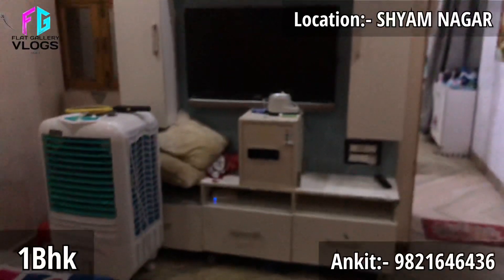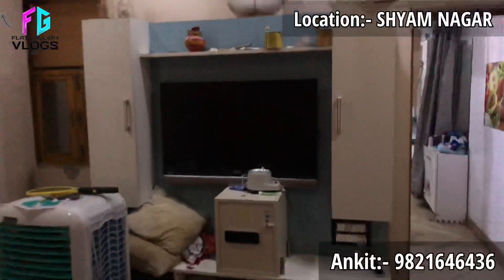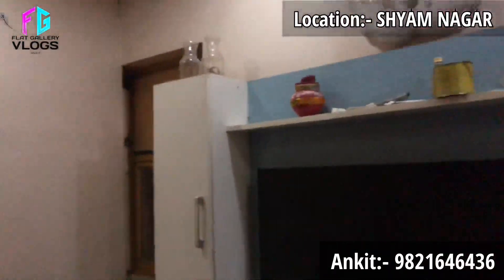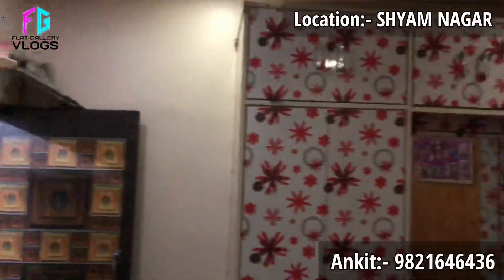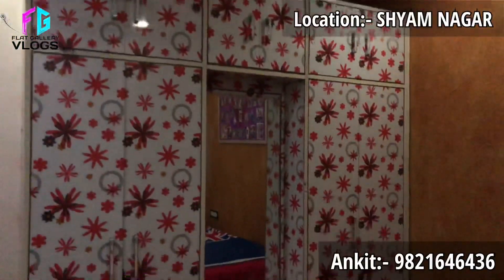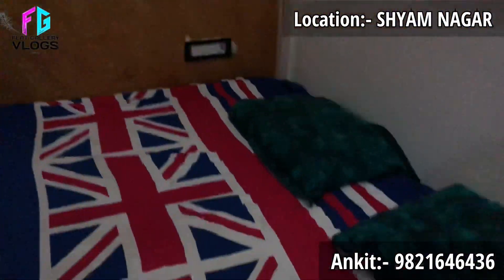There is an LCD panel which has 3 drawers and storage. This is the Almeera I was talking about — the Almeera size is very good, and the center of the Almeera has a dressing option.